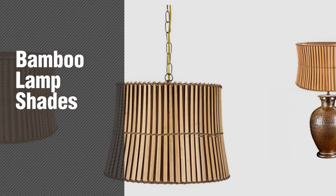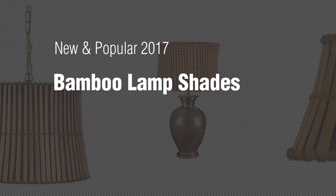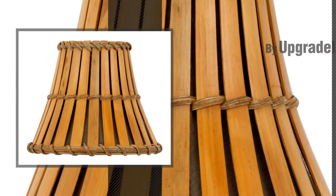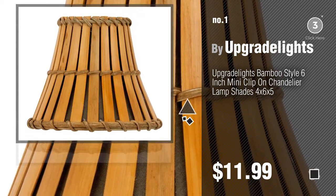If you're looking for bamboo lampshades, here's a collection you've got to see. New and popular 2017. Bamboo Lampshades. Number 1, most popular, by Upgrade Lights. Watch this video and get inspired.